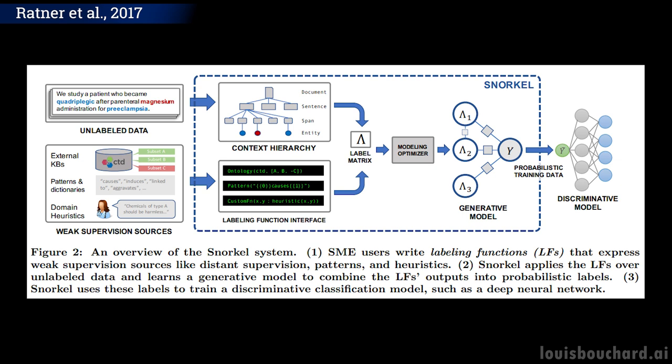Instead of writing labels, the users or knowledge experts write labeling functions. These functions give insights to the models on patterns to look for, or anything the expert would use to classify the data, helping the model follow the same process. The system then applies the newly written labeling functions over unlabeled data and learns a generative model to combine the output labels into probabilistic labels, which are then used to train the final deep neural network. Snorkel does all this by itself, facilitating this whole process for the first time.